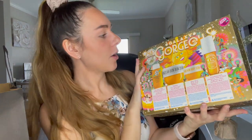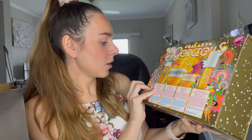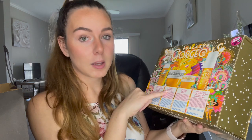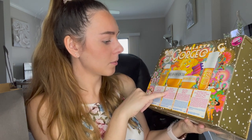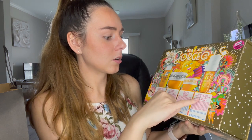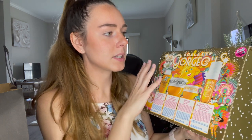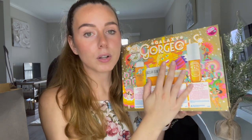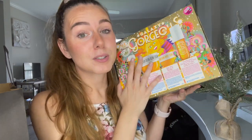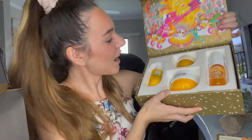The first set is by Sol de Janeiro — this is their Galaxy Gorgeous Set. It comes with a 3 fl oz Brazilian Foreplay Moisturizing Shower Cream Gel, an 8.1 fl oz Brazilian Bum Bum Cream, a 2.65 oz Bum Bum Body Scrub, and a 3.4 oz Brazilian Crush Cheirosa 62 Hair and Body Fragrance Mist. This retails for $62 and is a $93 value, so you do get some full sizes, which is amazing.